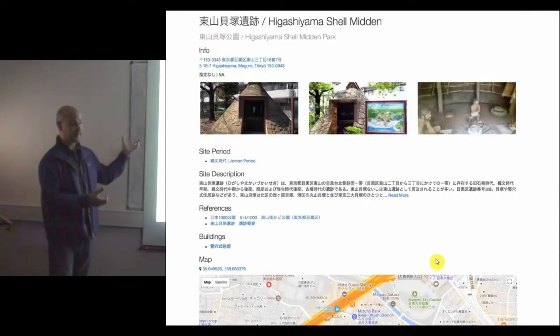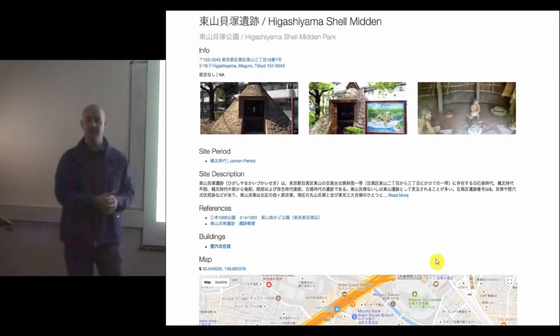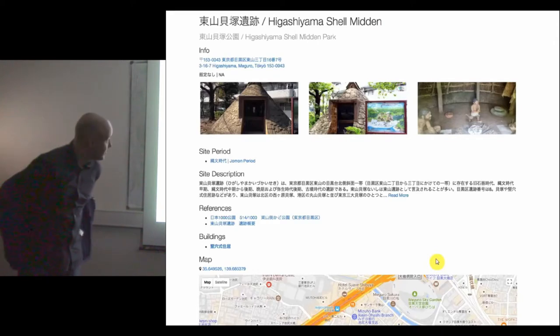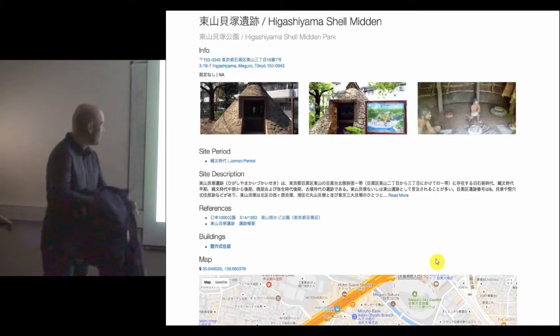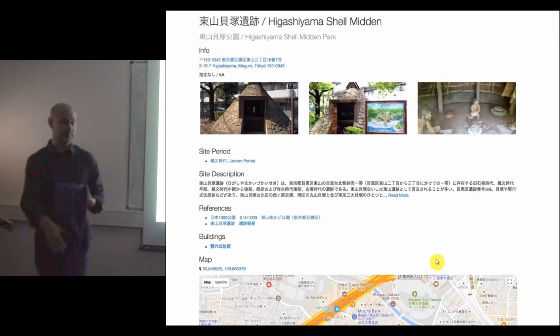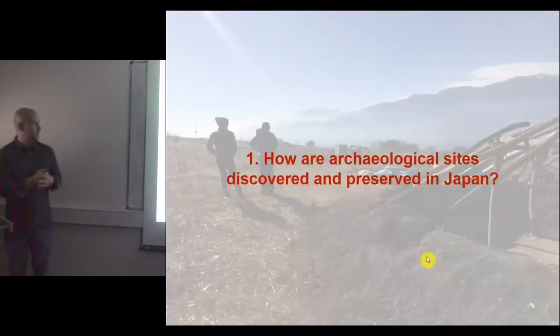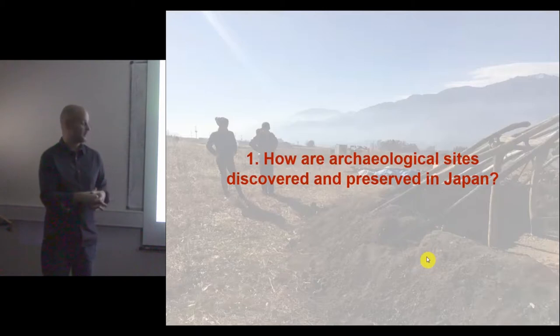These are individual site pages with pictures — I can't really put these pictures on permanently because I don't have copyrights for many of them, so this is all temporary. But you can click and get more information about each specific building at a site. So the first topic I want to talk about is how archaeological sites are discovered and preserved in Japan.